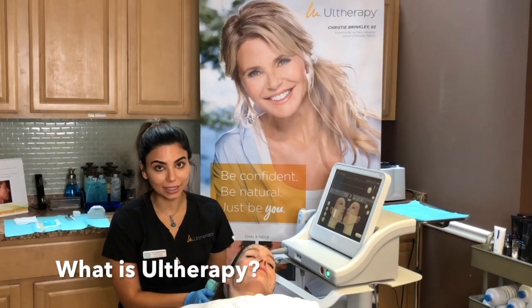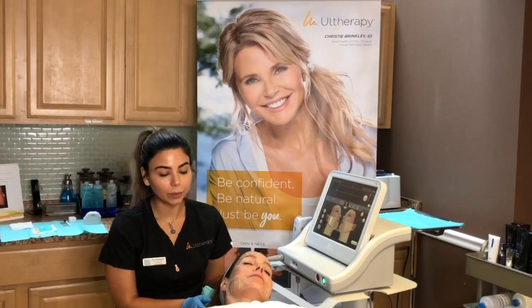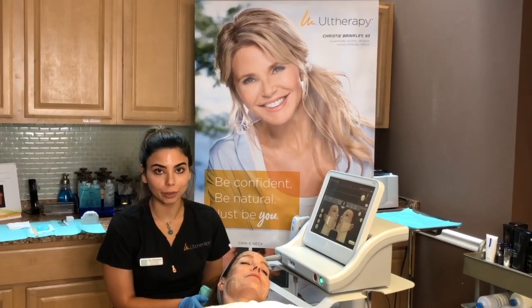I'm Ava, the laser tech here at the Nadiri Center, and today we're going to demonstrate Ultherapy. Ultherapy is ultrasound skin tightening and it works by promoting your body's own collagen production.